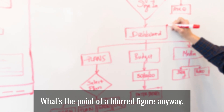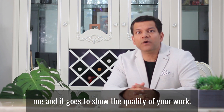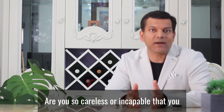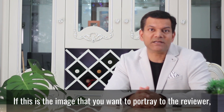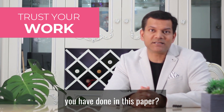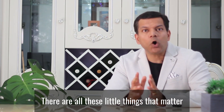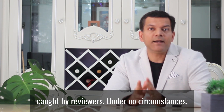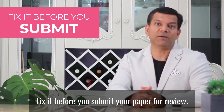A blurred figure shows the quality of your work. What will the reviewer think about you — that you were so careless you didn't even take the effort to draw a figure properly? If that's the image you portray to the reviewer, can they trust the work you've done in this paper? Do you want to leave that impression? I hope not. There are all these little things that matter, and they are easily caught by reviewers. Under no circumstance let the reviewer catch you for these things. Fix it before you submit.